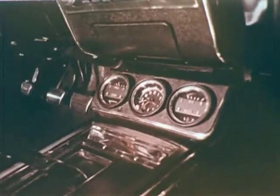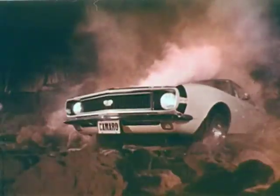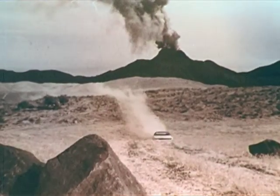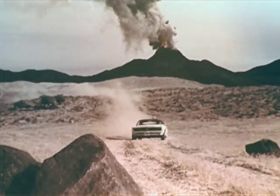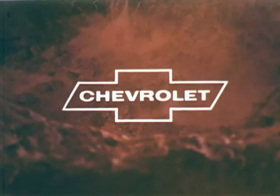You can order yours with special instrumentation too. Camaro in coupe or convertible. Add whatever you can handle, like hideaway headlights, big car engines. Camaro — at your Chevrolet dealers now.